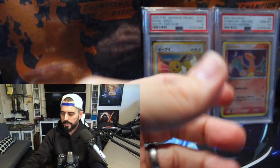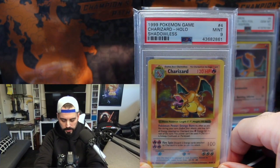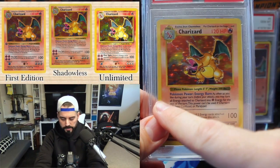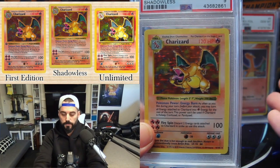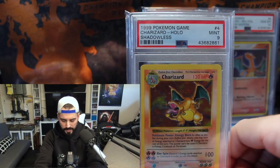The next is a dead ringer — obviously this is a base set shadowless Charizard. For those of you who know, there's no shadow here and there's no first edition stamp. So this falls in between base set unlimited and first edition — it was a variant run right in between those two runs. This has no shadow and it came back a nine.